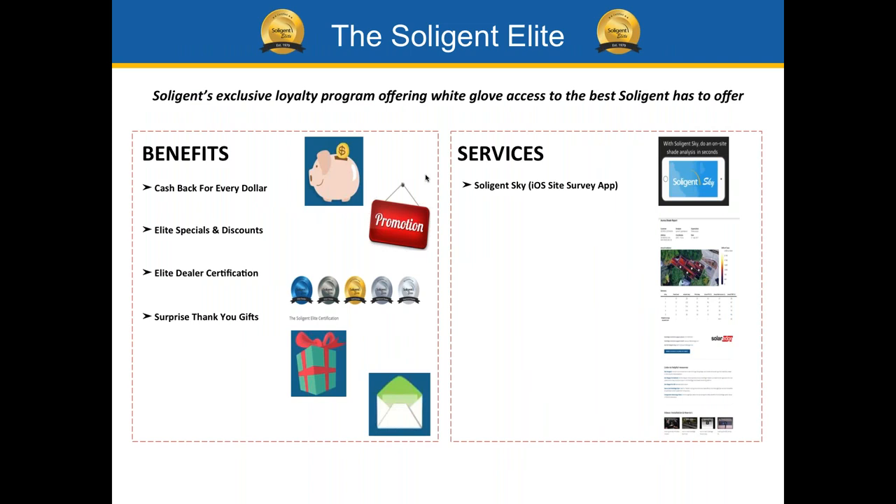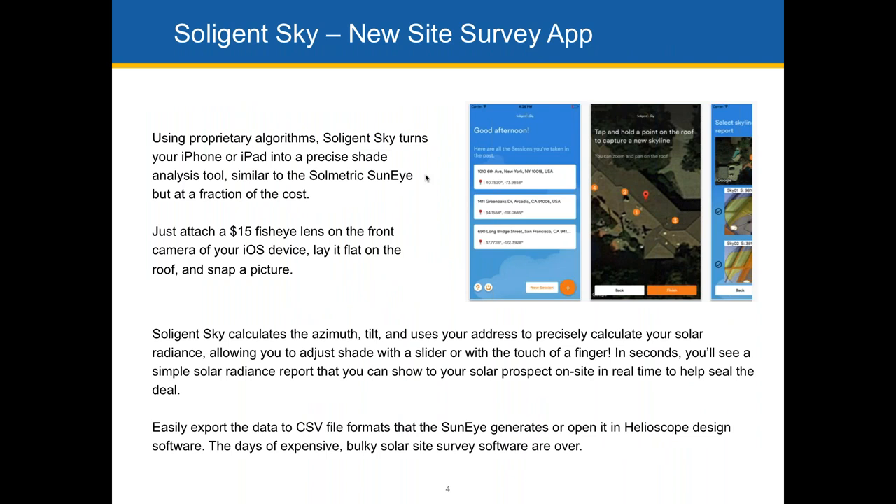Soligent Elite is our loyalty program for our top dealers, and it really has provided a lot of benefits — everything from cash back to software. Here's Soligent Sky, which is our new site survey app, essentially the same functionality as the Solmetric Sun Eye, and allows you to do shade analysis right on the roof with your customer and actually have a really effective tool for closing the deal. Soligent Elite also has a lead training portal, provides feasibility studies, and a free Aurora shade report. You may have received an invite to apply — it's an invite-only program.